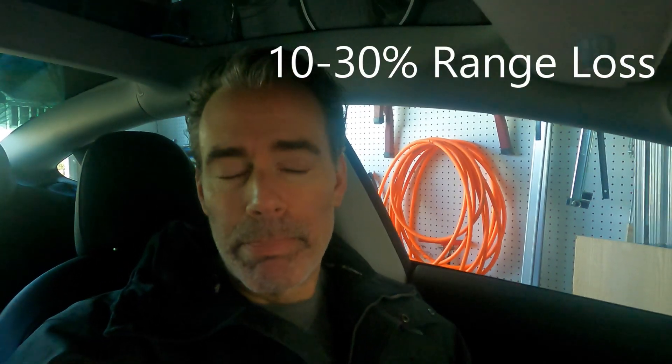Hey everyone, so today I want to show how bad the range can be on a Tesla Model 3 all-wheel drive in wintertime. It can be bad. They say you'll read 10 to 30 percent, but I've seen much less.